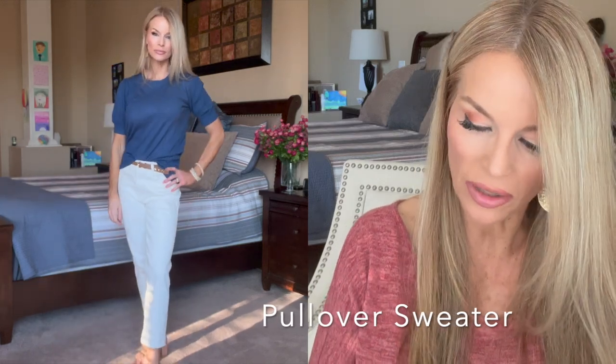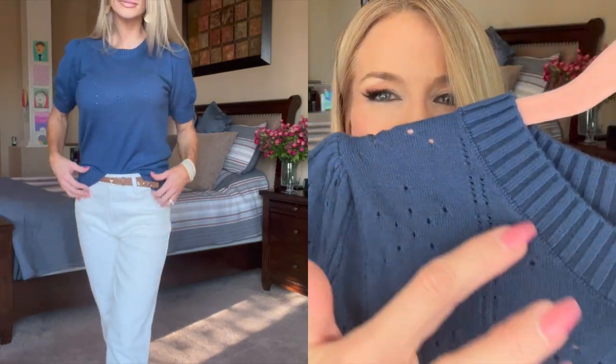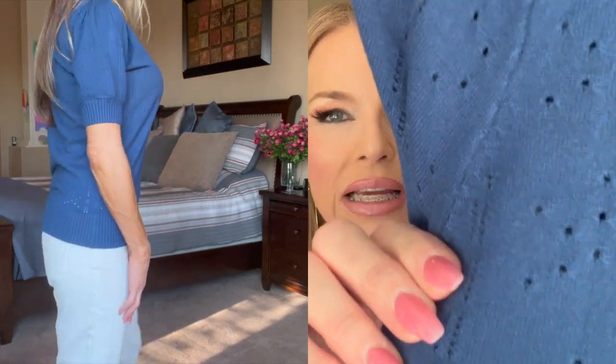This is a pullover sweater available in several colors — I picked it up in a small and love the color. The neckline has a nice large rib with beautiful detail. It's that peacock-type color and I'm super excited about it. It comes in sizes small to extra extra large and it's going to be a great sweater from spring into summer. Grace Karen calls it their Lightweight Soft Summer Puff Short Sleeve Top Thin Pullover Sweater — that's a mouthful! It's 55% viscose, 40% polyamide, and 5% spandex, and it's reminiscent of some pieces I tried on a couple of months ago.